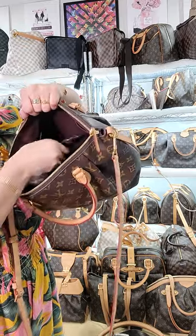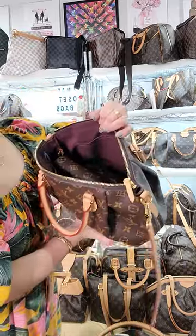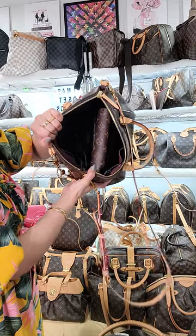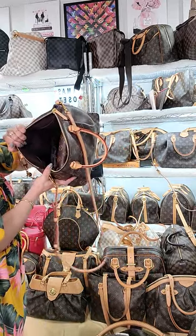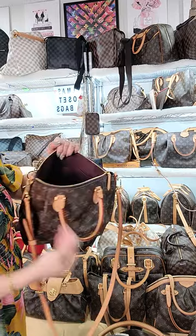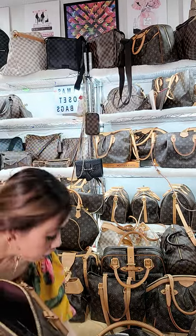I can slip my phone in there along with other items I want to put in. Right now it is very spacious — there is more than enough space for my items. So this is not just a very stylish bag, but also a very convenient and roomy one.